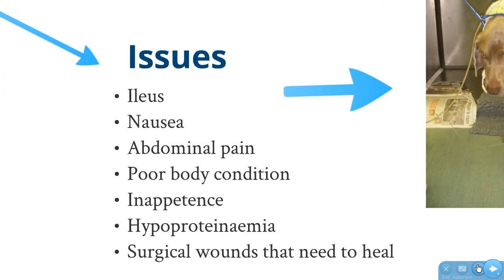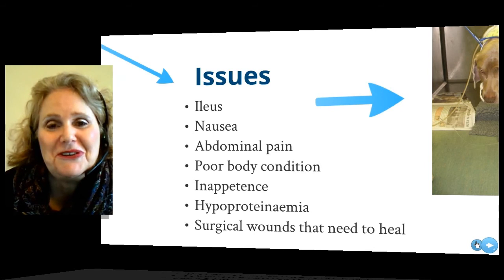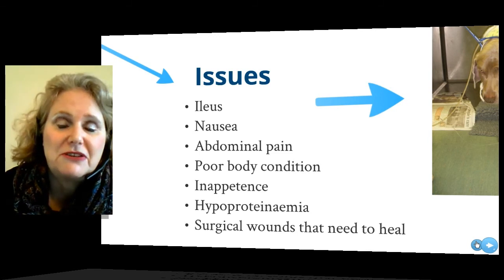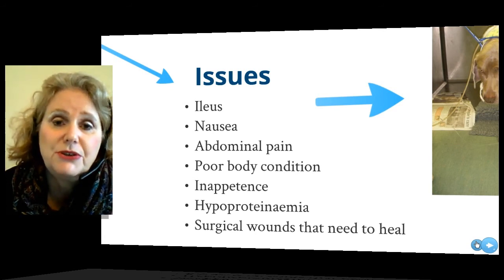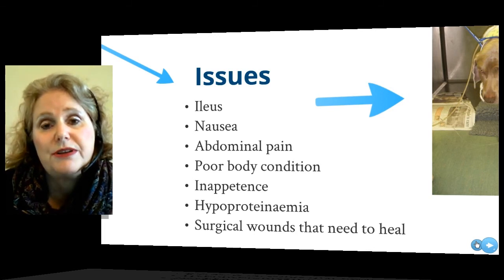He needed it all because these patients have lots of issues. First, they have ileus — their gastrointestinal tract has had a hard week and does not want to play ball. It'll just sit there and pout for as long as you'll let it, so you have to nudge it back into action gently. These patients are also nauseous and have a lot of abdominal pain; requirements for analgesics can be quite substantial. They're generally in decreased body condition because they've been anorexic for so long. With peritonitis, they also become hypoproteinemic because they're losing so much serum through their abdominal fluid, creating problems healing surgical wounds with a short supply of albumin.